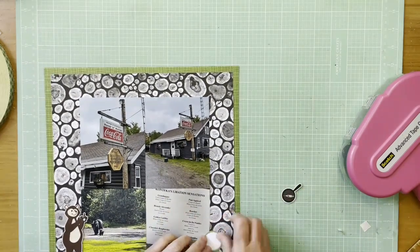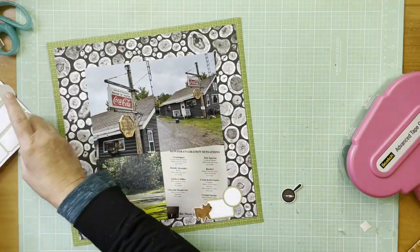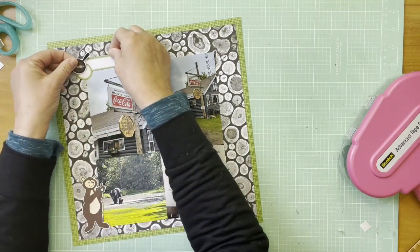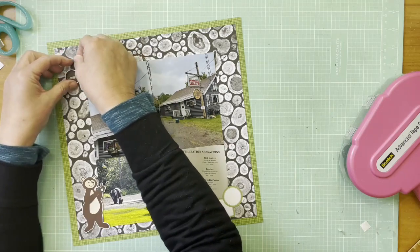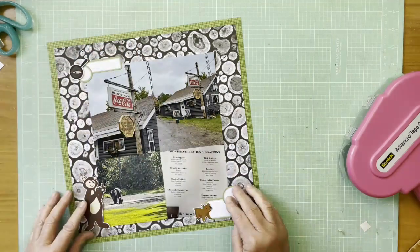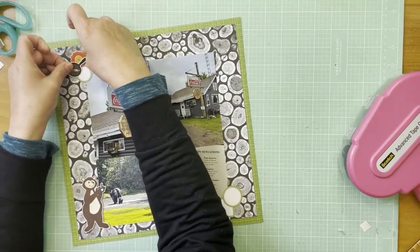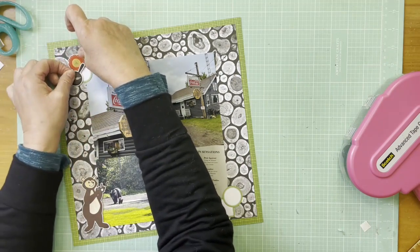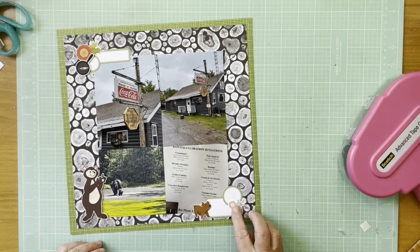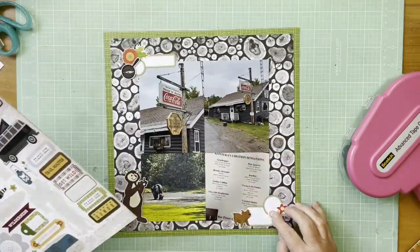I've added some label stickers from Le Studio, then a bear sticker and a frying pan with a fish on it from the Cartabella Great Outdoors collection element stickers — the same collection I used last week, but using the stickers this week. I like having the frying pan because it's a restaurant-based layout. I also added the bear on the bottom left; he's holding a camera, which is funny.